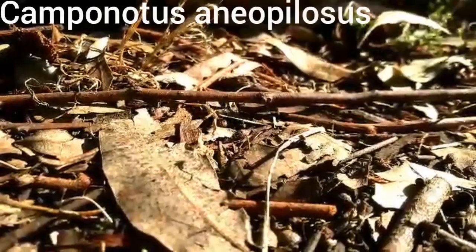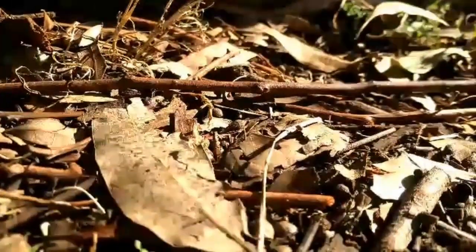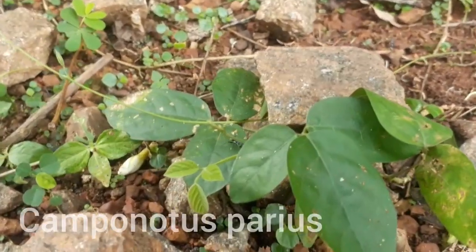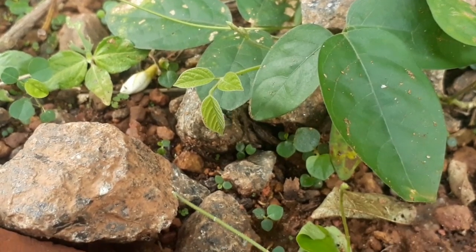Camponotus is an extremely large and complex, globally distributed genus. At present, more than 1,000 species and nearly 500 subspecies belonging to 45 subgenera are described, and it could well be the largest ant genus of all.